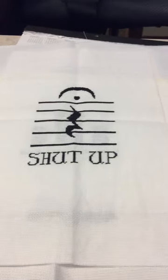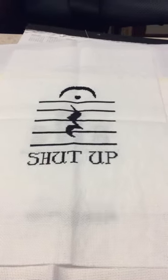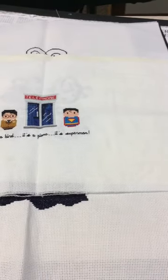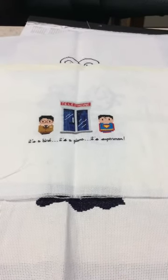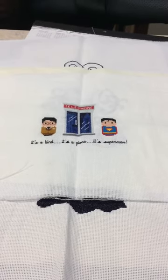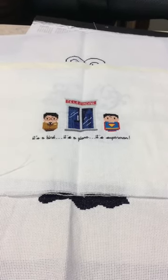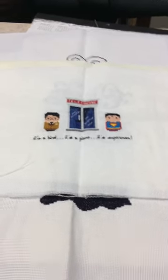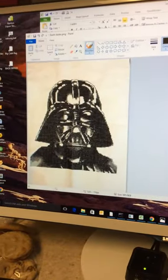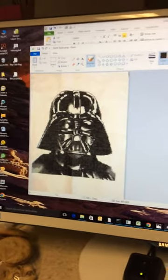The next one I finished was Shut Up — again Etsy, this was Nerdy Little Stitcher. Next finished was Superman — this was my very first Clouds Factory, and I picked something small so I could see if I liked them. Then Darth Vader — it's framed and on our bedroom wall. Freaking awesome.